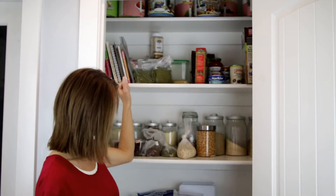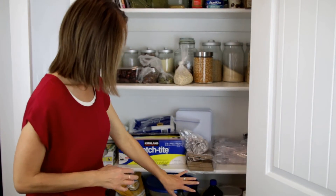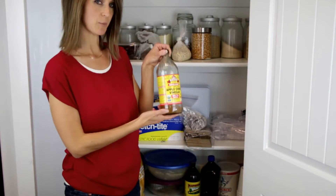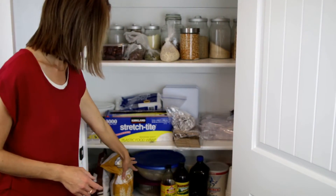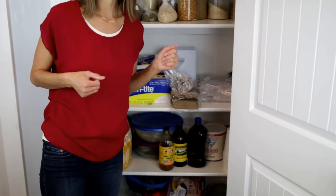Up on top I also have my food storage cans because they're full of nutrition. I use them in my daily cooking. Below I have stuff for my kids' lunches. I have my olive oil, my apple cider vinegar, my ground flour, and then my cups and lids to send smoothies and hot chocolate with my husband and my kids to school.